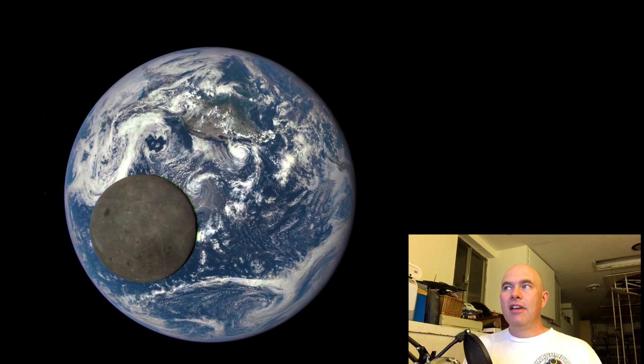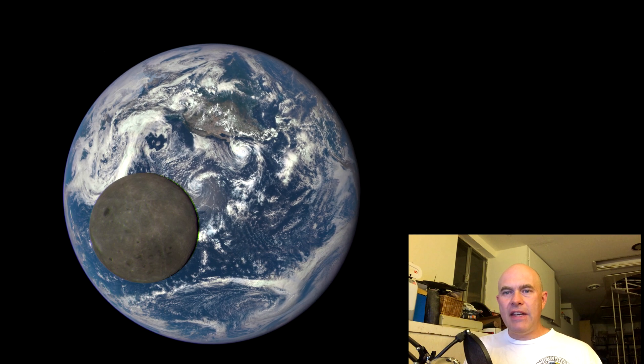It just started returning these images and we've had this fabulous sequence of the Moon passing in front of the Earth. Now, looking at the Moon, a lot of people say this looks really fake — the Moon doesn't look like that, the Moon is too dark.